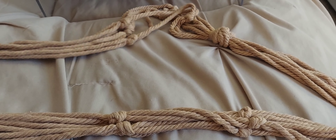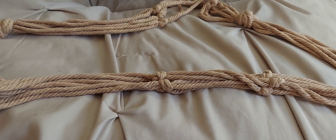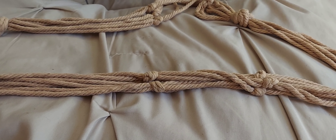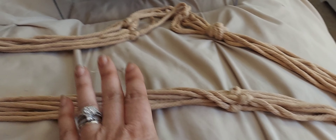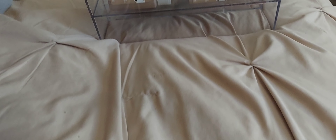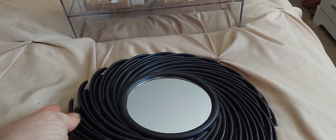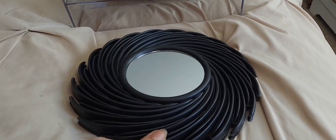I also got these hooks from the Dollar Tree — these are the exact hooks I was looking for. I want to hang things up but didn't want something that sticks too far out of the wall. They came as a two-piece set and they're not that heavy, so I don't have to worry about them damaging the wall.